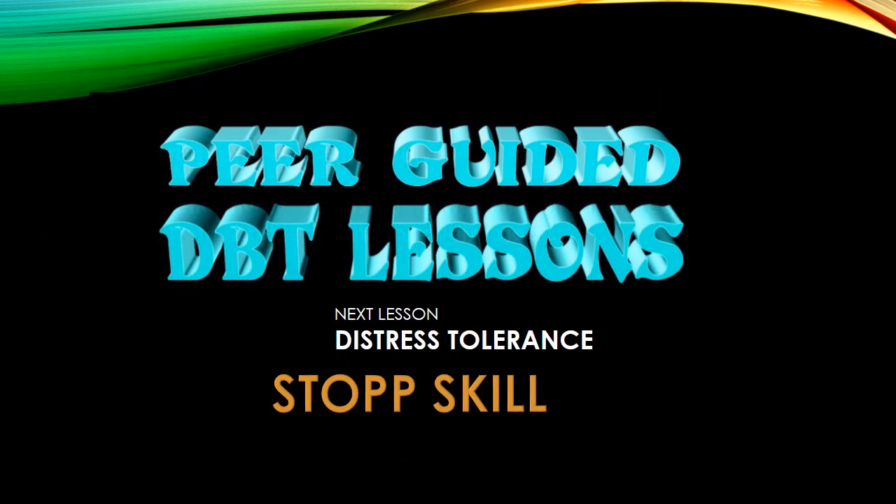Next week, in our peer-guided DBT lessons, we will be looking at distress tolerance and a variation of the Stop Skills.